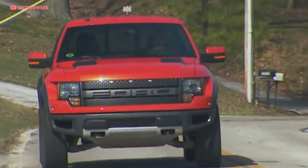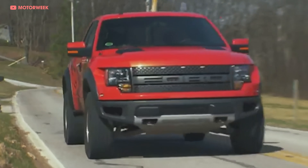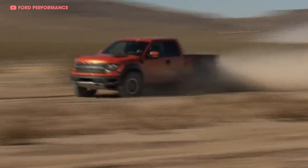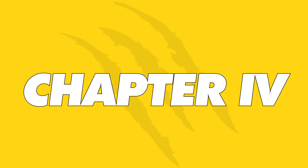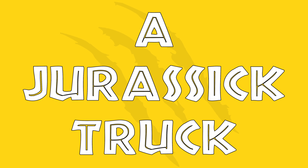Ford had proved that their SVT Raptor could drive you to work on weekdays and tear up the dunes on weekends. But in the end, would people even care? Chapter 4: A Jurassic Truck. Two years after their Baja finish, the Ford SVT Raptor was released to the public, and in just 12 months, Raptor sales topped 10,000 trucks. That's nearly as much as the first-gen Lightning did in its entire production run. People freaking love dinosaur trucks!